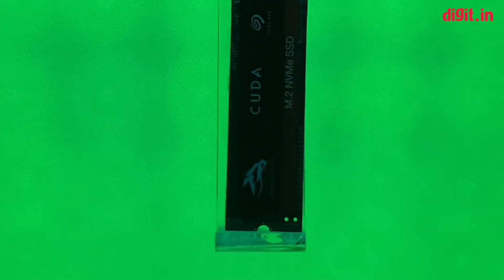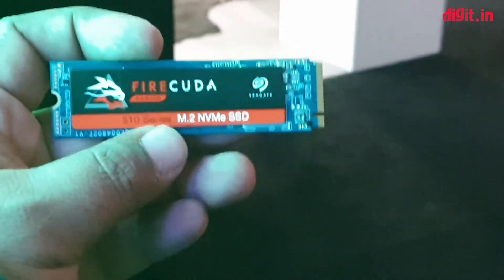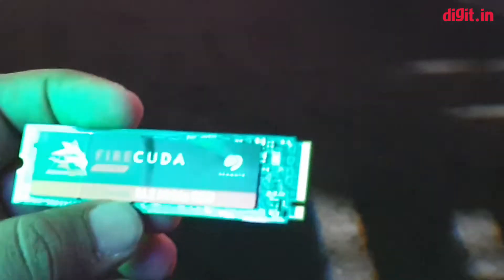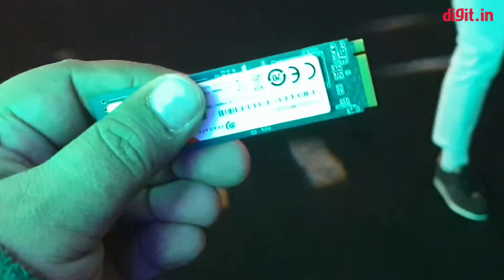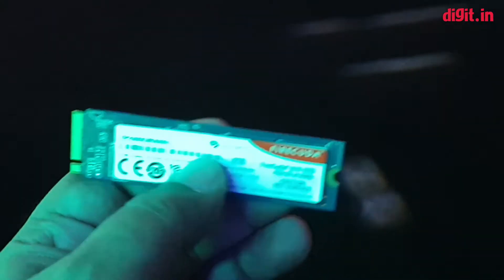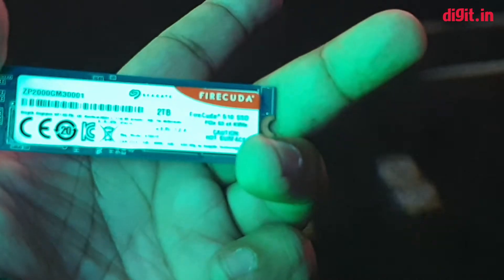Moving on, this is the FireCuda NVMe M.2 SSD. This is the first drive from Seagate in the M.2 NVMe form factor. According to the spec sheet they've shared, it has read speeds of up to 3600 MBps and write speeds of up to around 3200 MBps, so basically they're saying it'll maintain around 3 GBps read/write speed. This here is the two terabyte version.